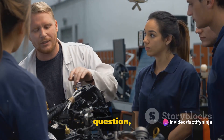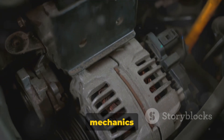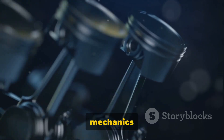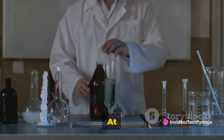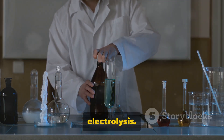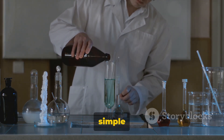But this leaves us with one burning question: how does a car run on water? Let's dive into the mechanics of it. The mechanics behind a car that runs on water are quite simple and ingenious. At the heart of this innovation is a process known as electrolysis. Don't let the jargon scare you — it's just a fancy word for a simple process.